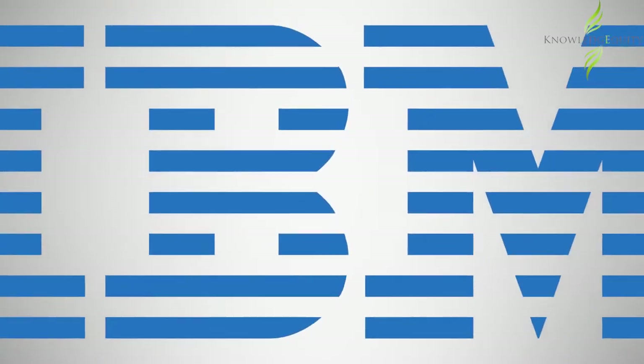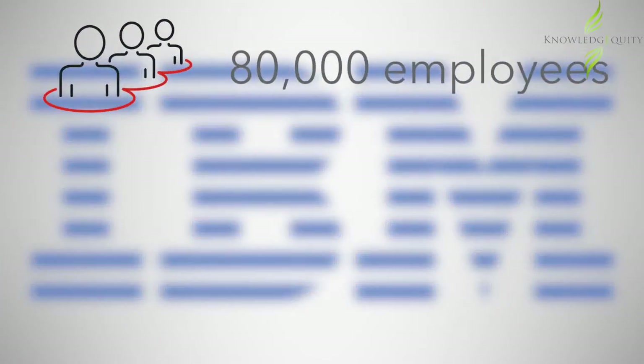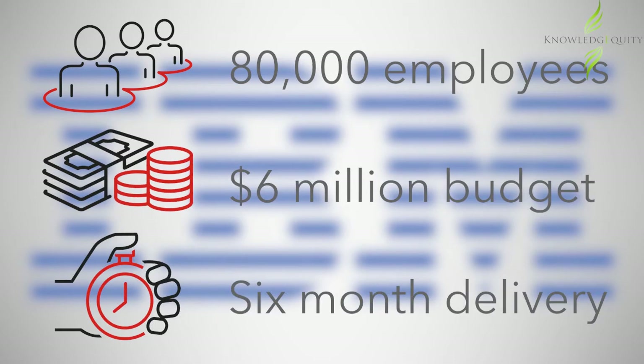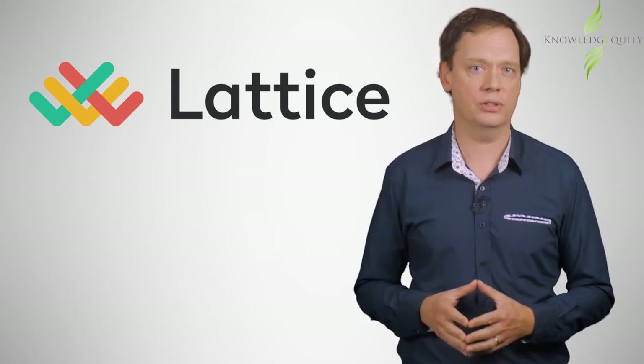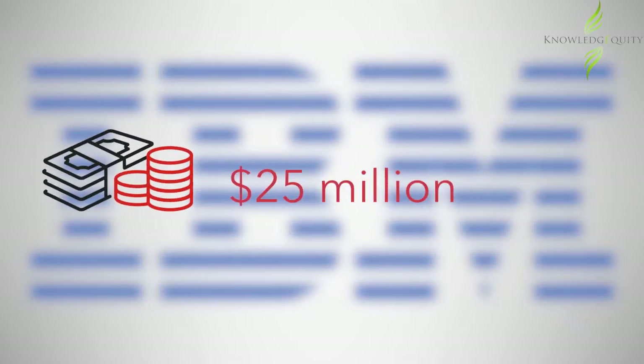The Queensland Government chose IBM Australia to set up a new payroll system for the 80,000 employees within Queensland Health in 2006, with a budget of six million dollars and a six-month delivery timeframe. The trigger point for this project was that Lattice, the existing payroll system, was not going to be supported after 30 June 2008.